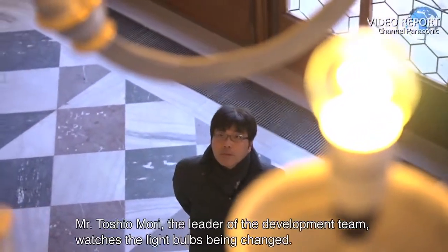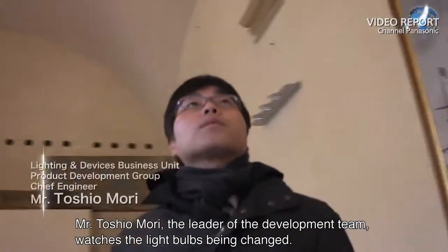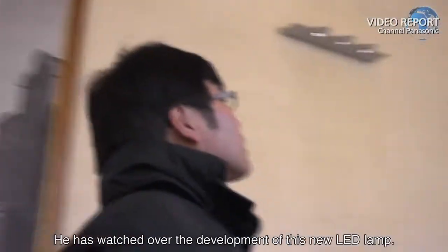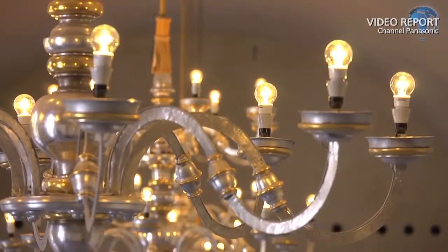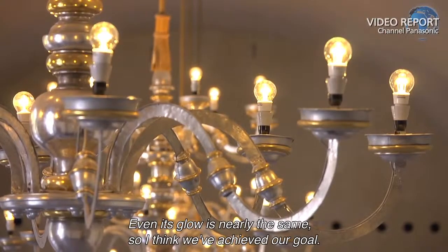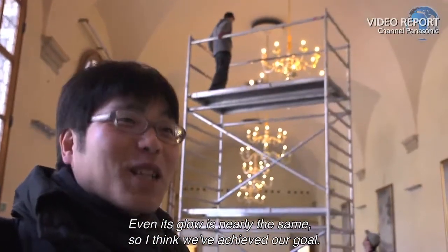Mr. Toshio Mori, the leader of the development team, watches the light bulbs being changed. He has watched over the development of this new LED lamp. "Even its glow is nearly the same, so I think we've achieved our goal."